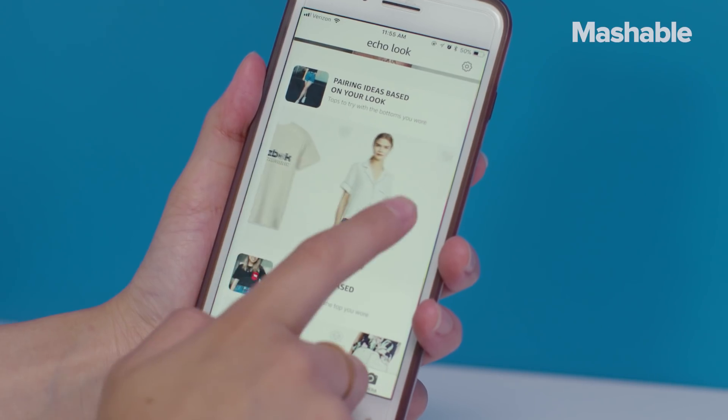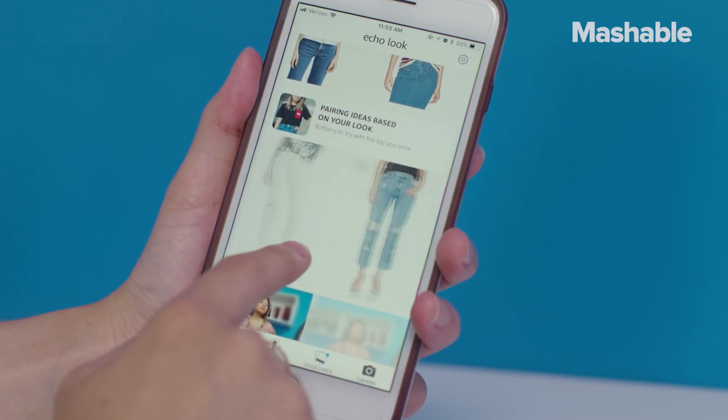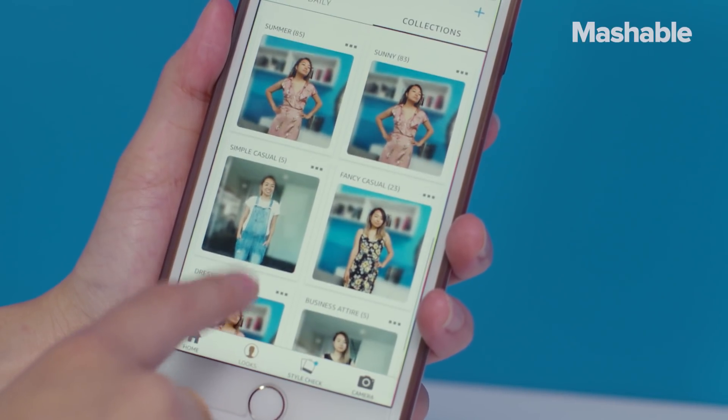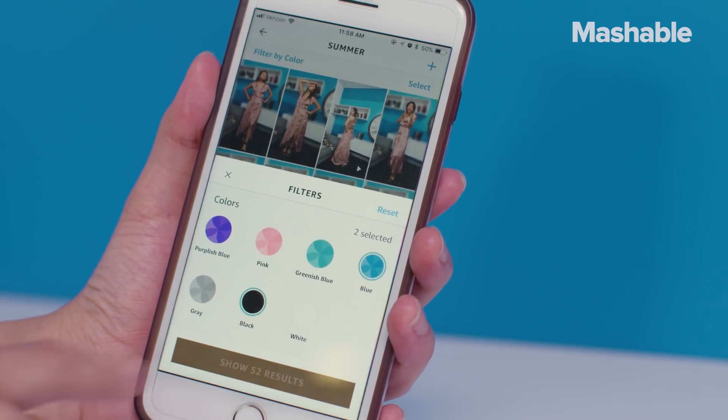Ideally, you'd want to do this every single day so that you can build up your lookbook. And once you do that, Amazon will offer suggestions to pair with your pre-existing outfits. It'll also generate automatic collections for you and offer filtering options to better find outfit ideas.